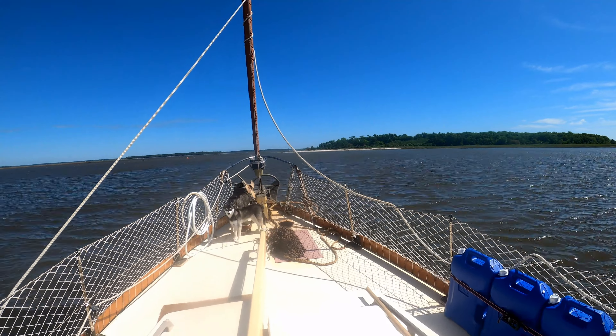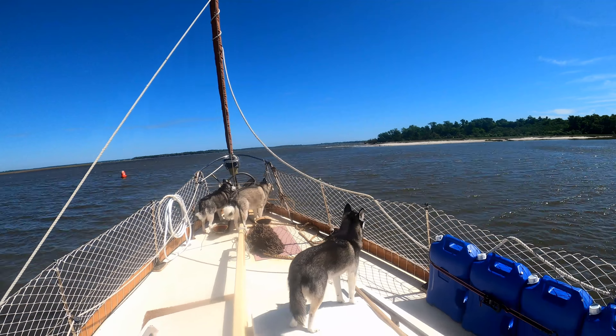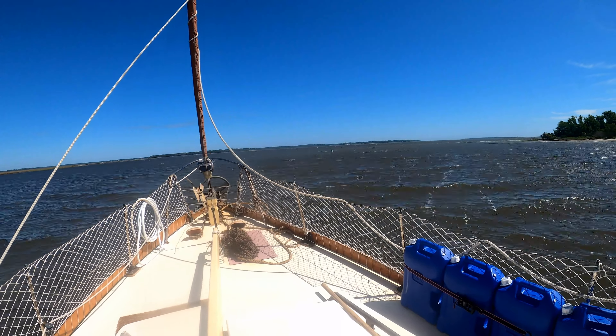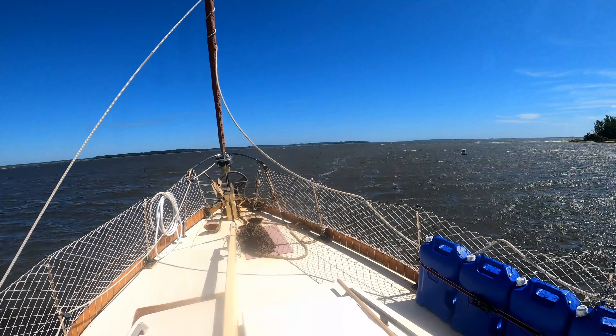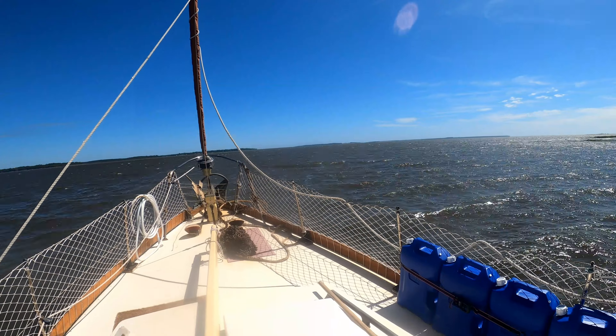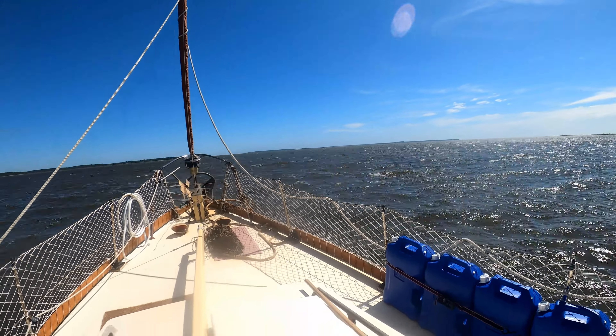Here we are entering Hellgate, and as you can see, it's a very unassuming pass. The first time I went through it, I didn't know exactly what to expect, but the name kind of tipped me off that it might be a wild ride — and it was. This time I kind of knew what to expect, and I had been listening to reports of boats that had gone through it in the four days when I was in Redbird Creek.